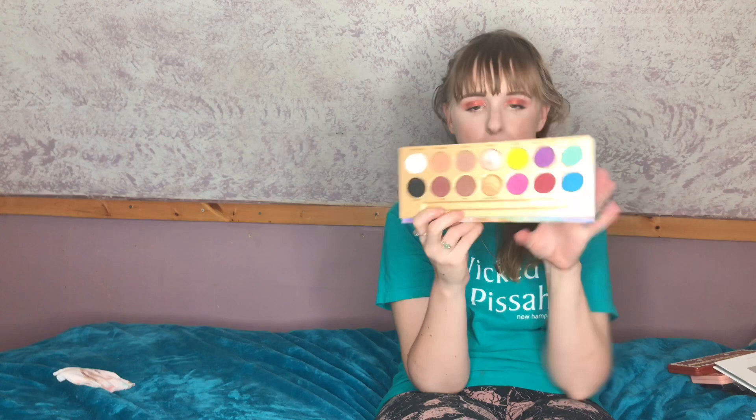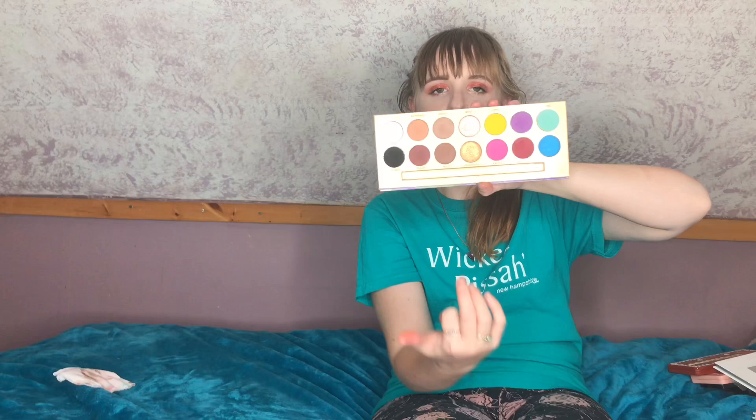Next is the Lunar Beauty Life's a Drag palette, and I'm definitely keeping this. The neutrals are pretty nice with a little fallout, the shimmers are absolutely beautiful, but where this palette truly shines are the colorful shadows. The Kiki color is not great, but all the other colorful shadows are amazing. I've reached for it so much, and the brush that came with it is really nice too. This is definitely staying in my collection.